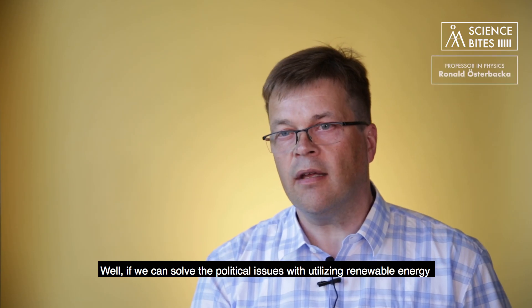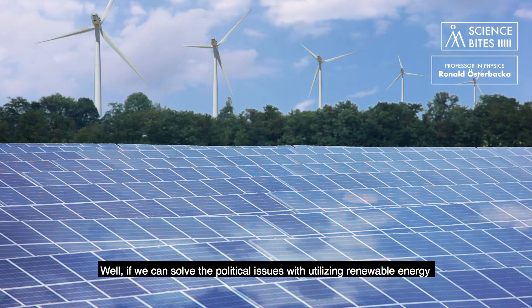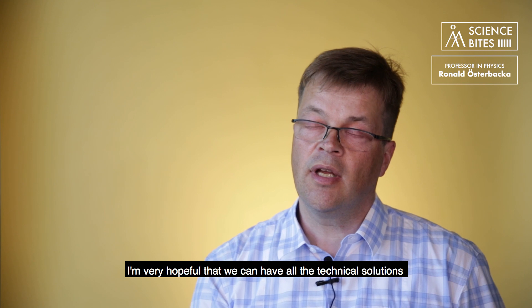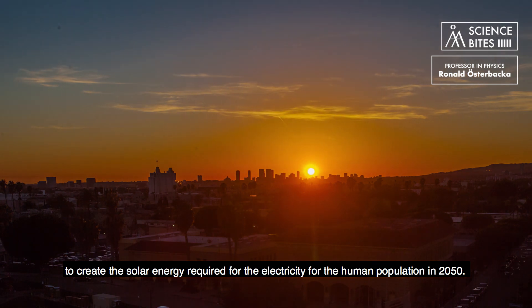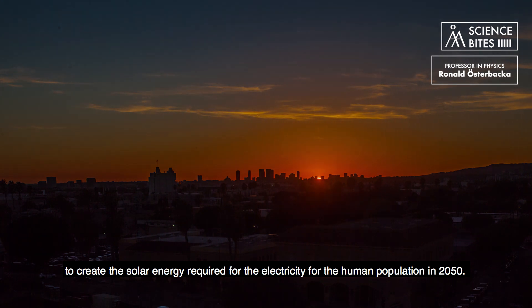Well, if we can solve the political issues with utilizing renewable energy, and keep in mind the technical challenges with storage and distribution, I'm very hopeful that we can have all the technical solutions to create the solar energy required for the electricity needs of the human population by 2050.